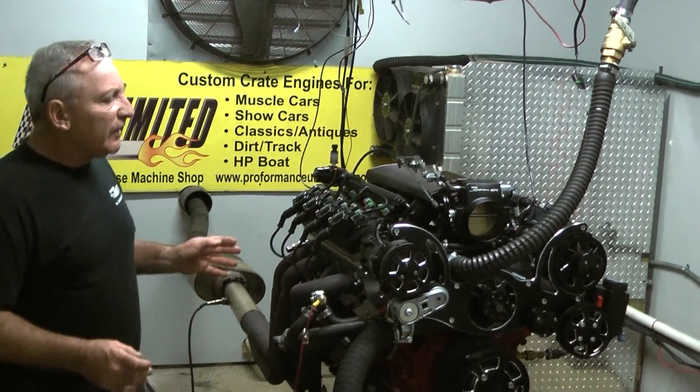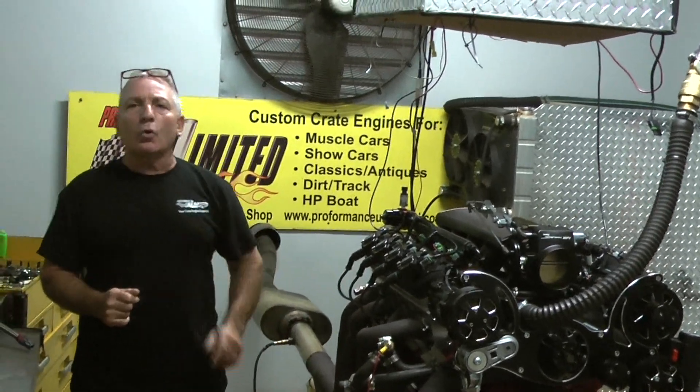We build some wild engines here. If there's anything we can help you with, give us a call: 1-800-267-3940. Peace.